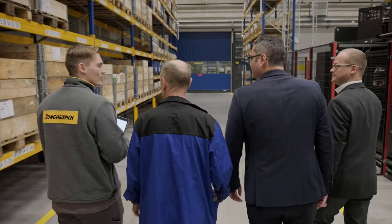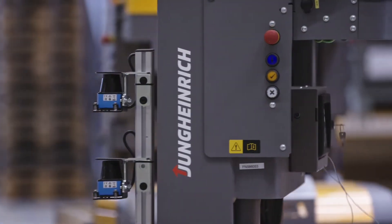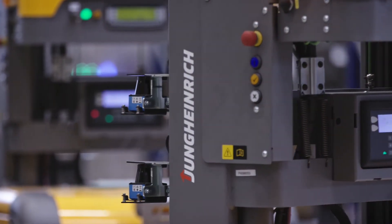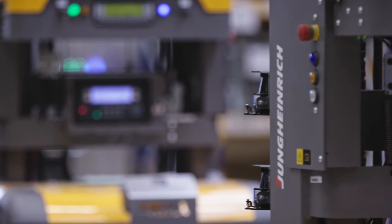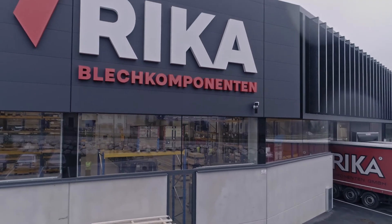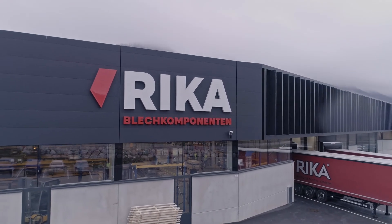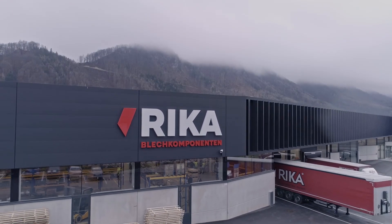This warehouse is a result of intensive cooperation between Rika and Young Heinrich. Young Heinrich relies on close customer relationships to develop custom solutions that meet each business's unique requirements. In this way, Young Heinrich makes a significant contribution to Rika's success. Want to see what Young Heinrich can do for your business? Visit our website today.